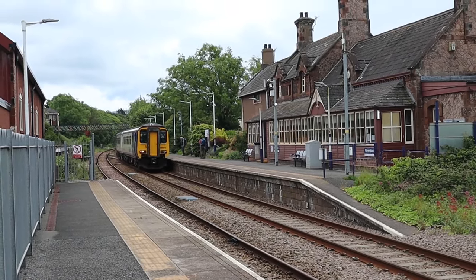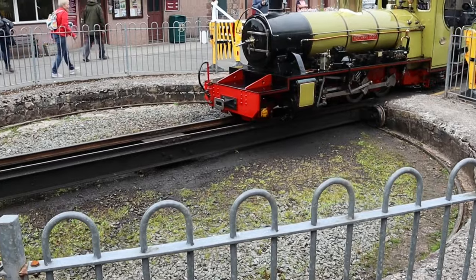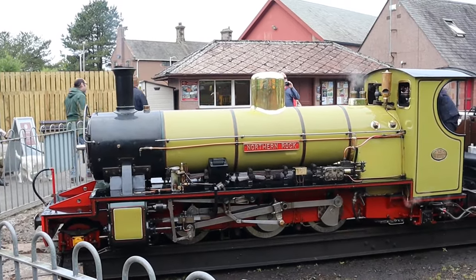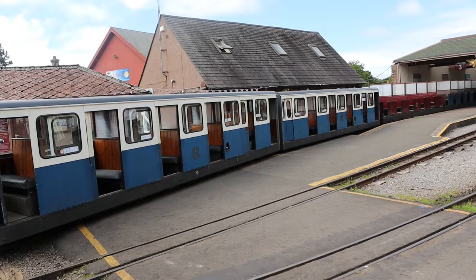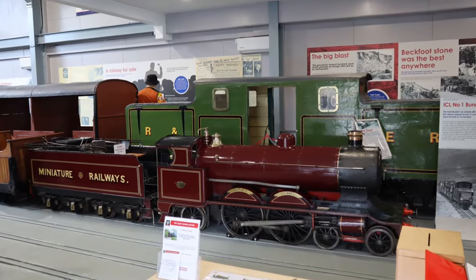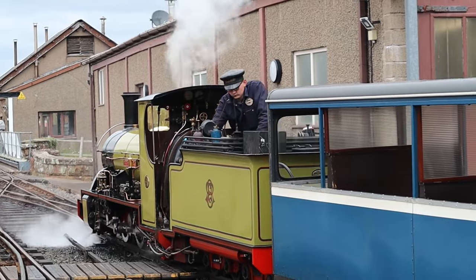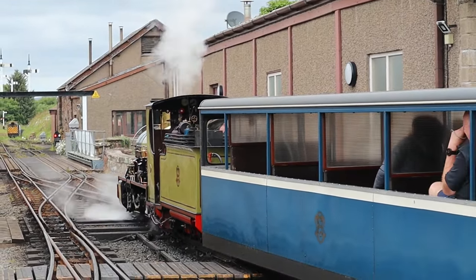The other station is on the Cumbrian Coast route from Lancaster to Carlisle via Barrow. I'm reliably informed that well over 100,000 people a year pass through here. In fact, 80% of them never actually leave the railway station. They get off the train, have a look at the engine, have a cup of tea, wander around looking at stuff, and then get back on the train and head out of town again. I'm not doing that — I'm going to head out of the station and have a look around.